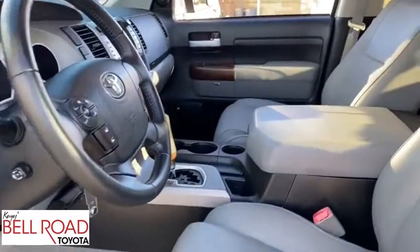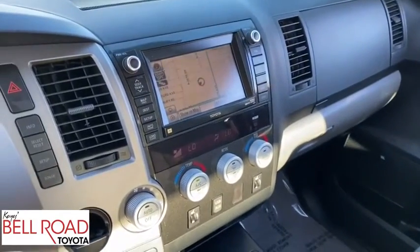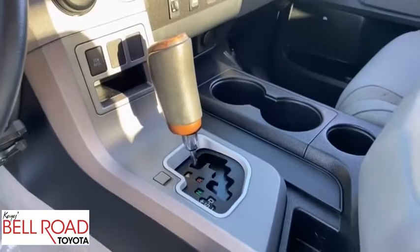Alloy wheels, one owner, adjustable steering wheel, four-wheel disc brakes, aluminum wheels, auto-dimming rearview mirror, DVD navigation system package, cruise control.